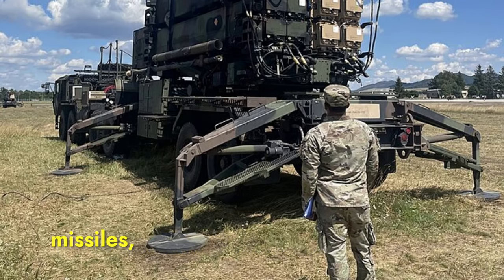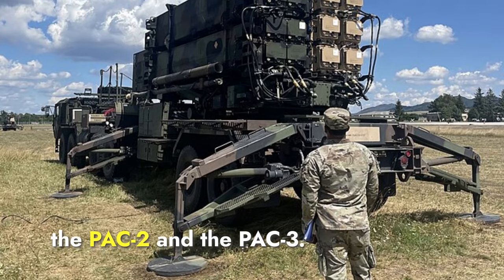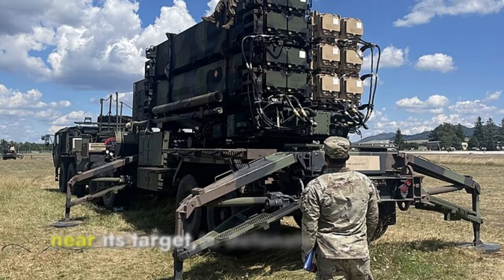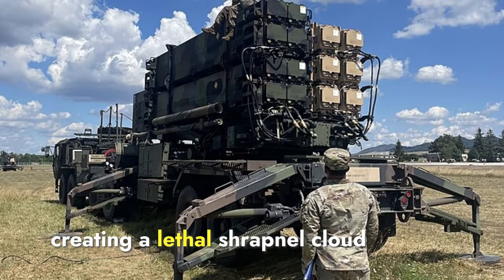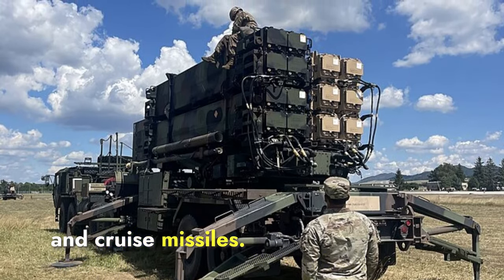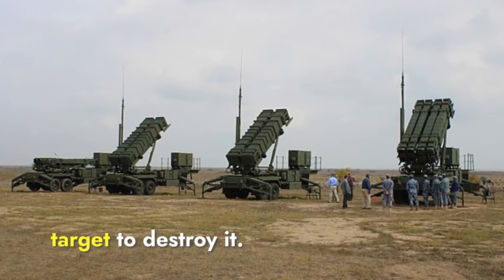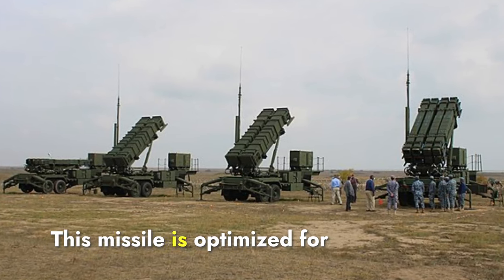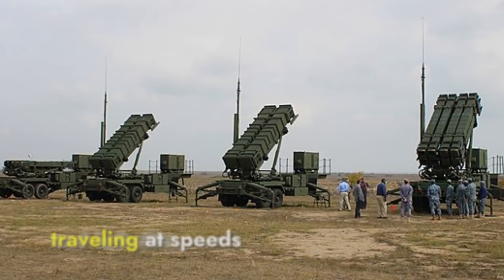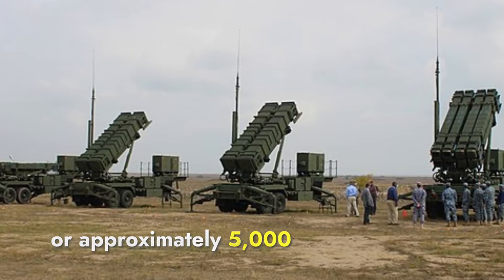Regarding interceptor missiles, the Patriot system uses two primary types: the PAC-2 and the PAC-3. The PAC-2 missile uses a proximity fuse to detonate near its target, creating a lethal shrapnel cloud effective against aircraft, tactical ballistic missiles, and cruise missiles. The PAC-3 missile employs a hit-to-kill guidance system, directly colliding with the target to destroy it. This missile is optimized for intercepting ballistic missiles, offering higher accuracy and lethality, traveling at speeds up to Mach 4.1, or approximately 5,000 kilometers per hour.